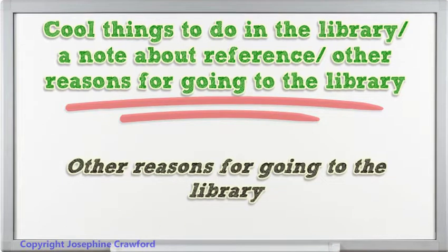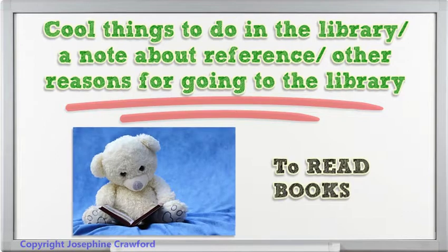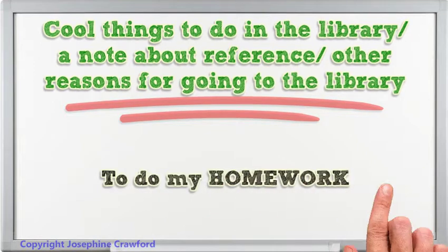Other reasons for going to the library: to read books, to borrow books, and to do my homework.